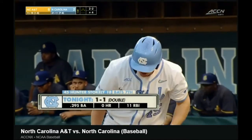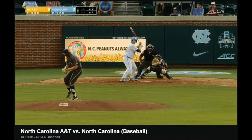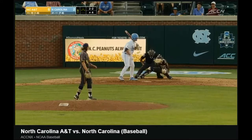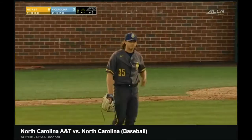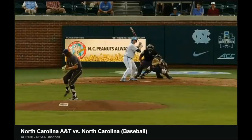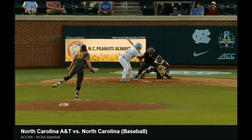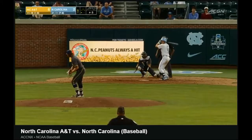He went the other way with it his first time up, dropping that double that bounced over the wall in the left field corner. With two strikes, it's called strike three. Good start for Sterling Thomas — tough combination of a sidearm, left-handed pitcher with the ball moving. Stokely didn't know how to handle it. One away.